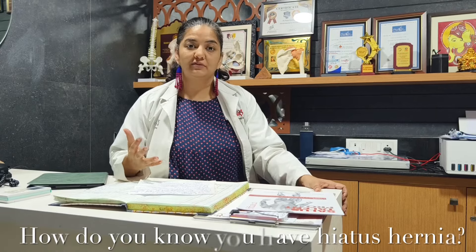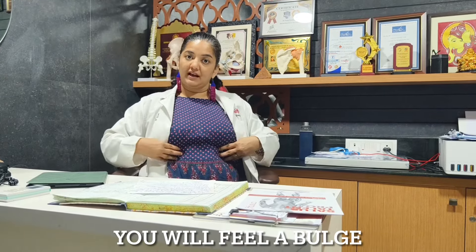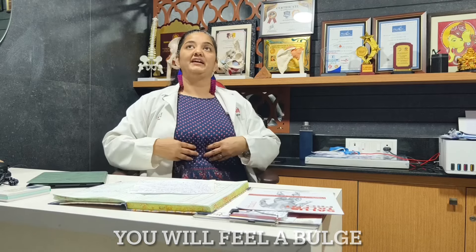How do you know you have hiatus hernia? You will feel a bulge coming out of here when you try to crunch. Second, a very common symptom is the GERD reflex, where you burp a lot — you have what is called 'khatti dakar,' meaning acidic reflux will be too much. These are the symptoms you may have if you have hiatus hernia.